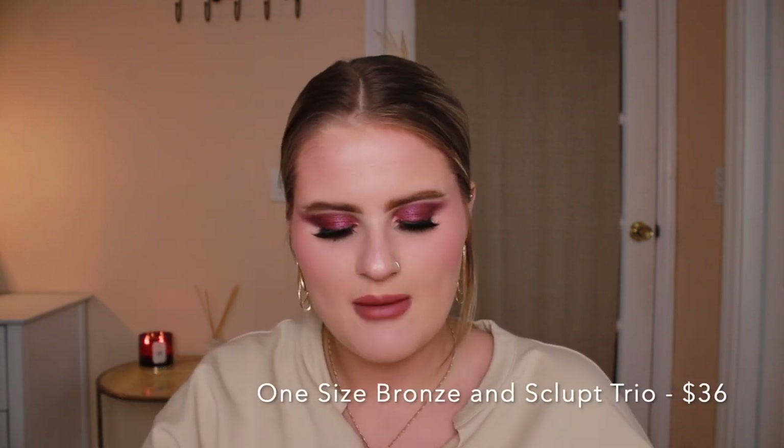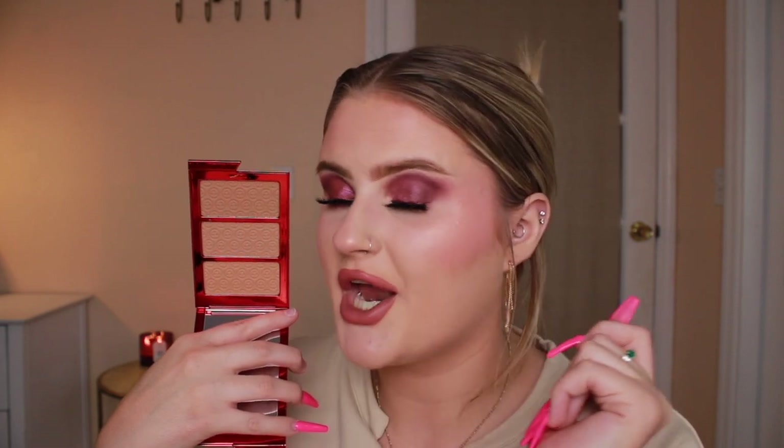I got a couple of products from One Size — I've never tried anything from the brand. The first is the new Made for Shade Bronze and Sculpt Trio in the shade Light. When I was looking online the powders looked very light but in person they're not. This packaging is some of my favorite I've ever seen — I love chrome and red. It also has a sizable mirror. I've been looking for a new powder bronzer and this might make me look airbrushed and beautiful, so we're definitely going to try it in an upcoming full face of first impressions.